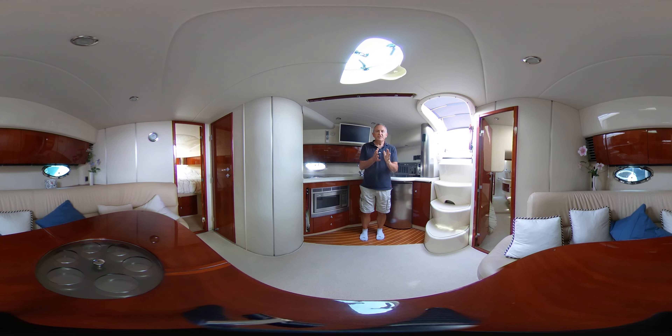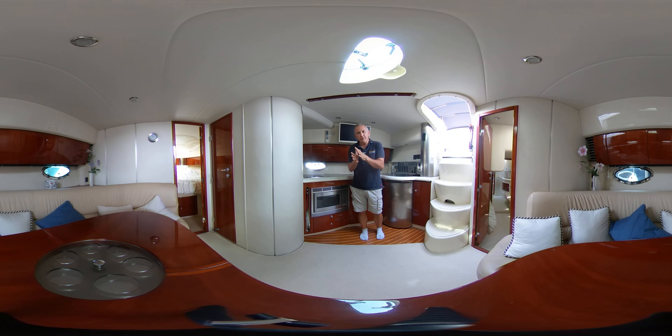Hi everybody and welcome on board this Fairline Tiger 40 for a tour around her interior in glorious virtual reality.